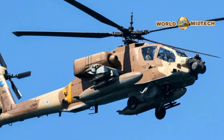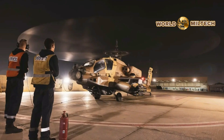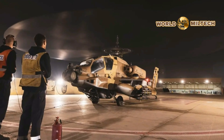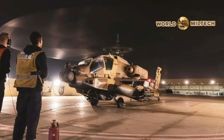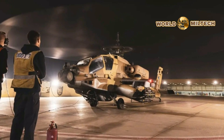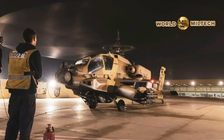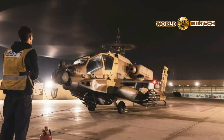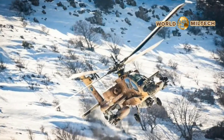Back in 2013, there were reports about the pod being added as part of an upgrade, specifically for the first-generation AH-64A model, known to the IDF as the Peten, meaning Python, which was first introduced as long ago as 1990. Israel also operates the second-generation AH-64D Saraph, or Serpent, equivalent to the Apache Longbow, which began to arrive in 2005.